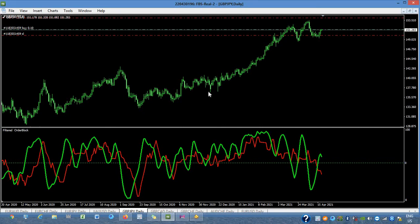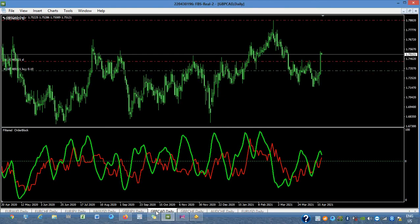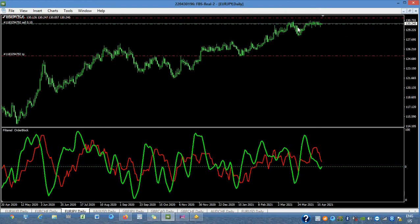Okay guys, this is it — this is our trade for today, update only. This is only an update of our yesterday's trade on GBP/CAD which is already running 200 pips, and the EUR/JPY which is sideways.